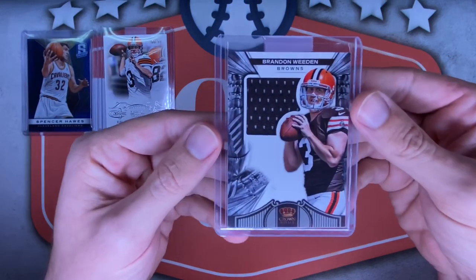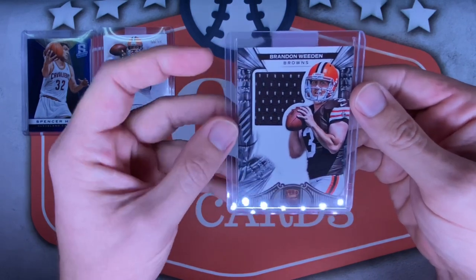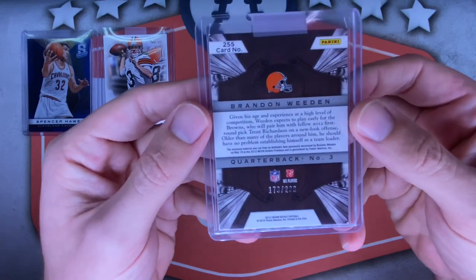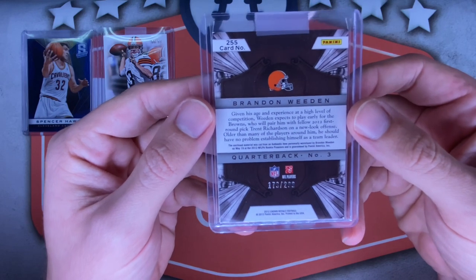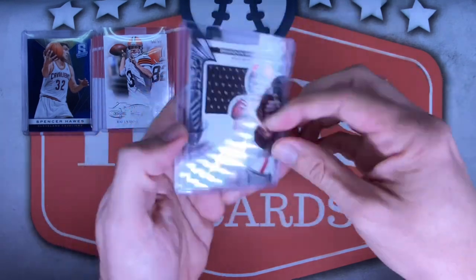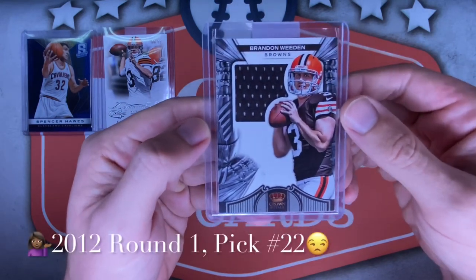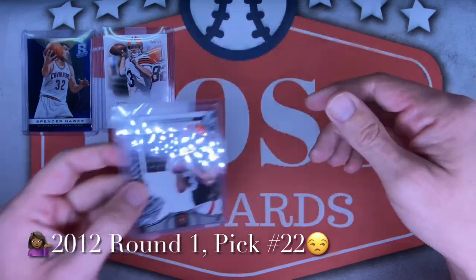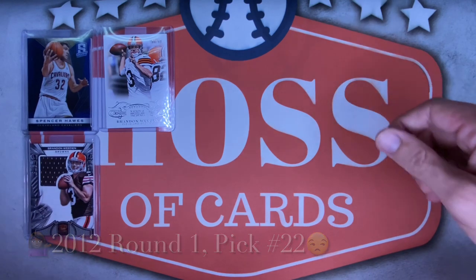Next up, another Cleveland great — Brandon Whedon, National Treasures card. Awesome pickup. I love these National Treasures. Brandon Whedon, I think, played three years, former first round pick. This one is 66 out of 99 — liking that number a lot. And finally, it's another Whedon — a Crown Royale patch, number 179 out of 299, 2012 Panini Crown Royale. Very nice. I think this was his rookie year. Pretty cool patch — my Brandon Whedon collection is growing as I continue to get these Panini points.